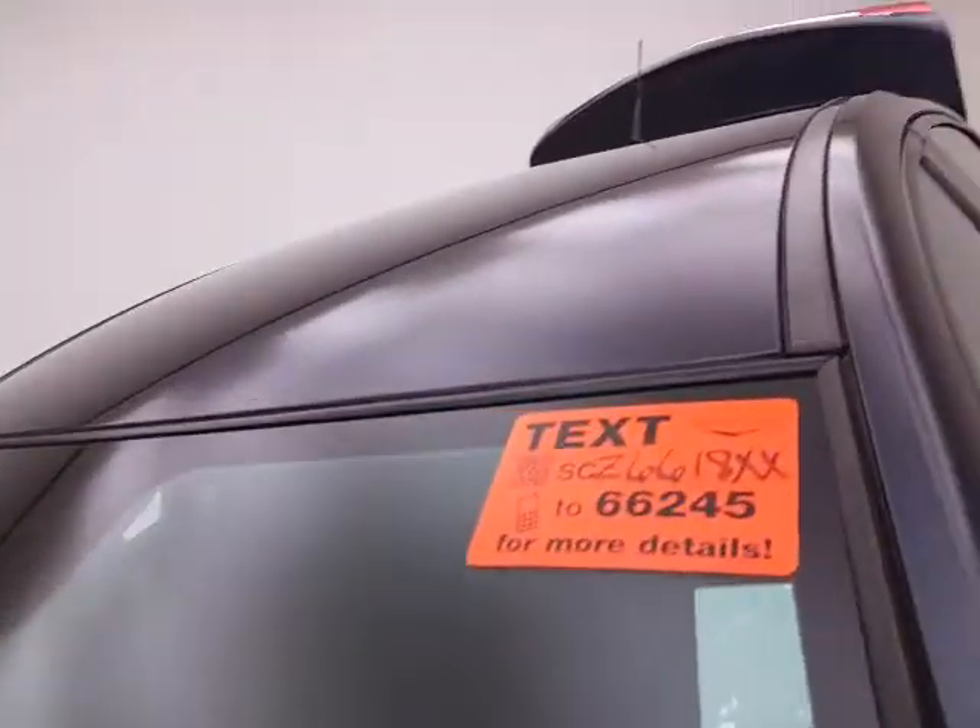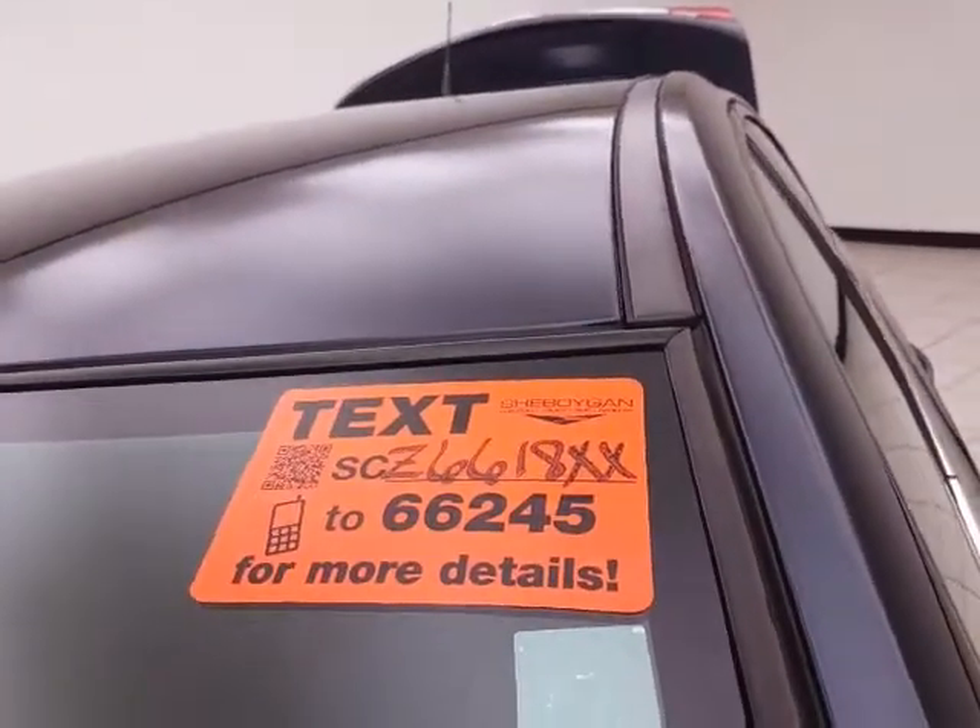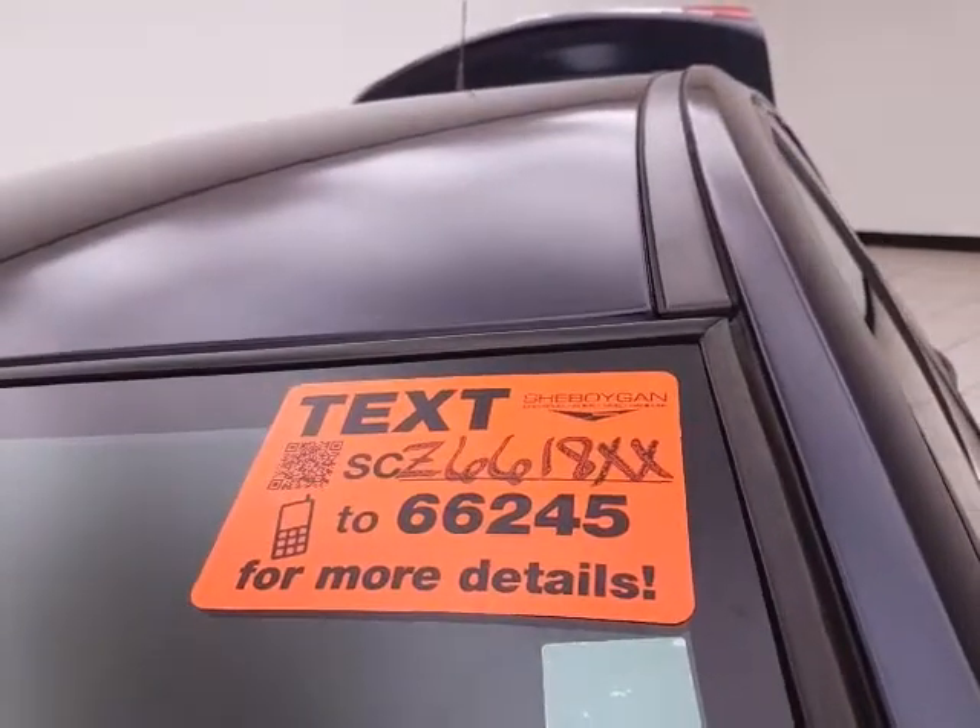All that with new tires. For more, please go to cheboyganato.com, or text SCZ6618XX to 66245.